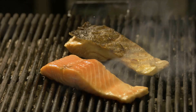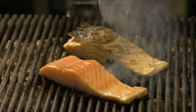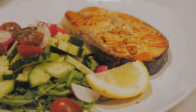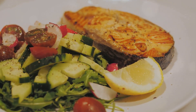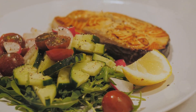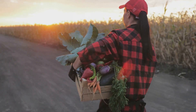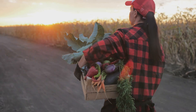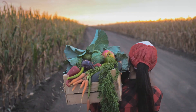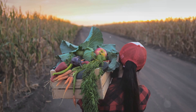Excessive sugars can also cause spikes and crashes in your energy levels, leaving you feeling drained and craving more sugar — it's a vicious cycle that can be hard to break. Now let's talk about unhealthy fats. Trans fats and saturated fats are often used in processed foods to enhance flavor and extend shelf life. These fats increase your bad cholesterol levels while lowering the good ones, leading to heart disease, stroke, and even certain types of cancer. Lastly, artificial preservatives — chemicals added to food to prevent spoilage — can also have adverse health effects, including allergies, asthma, and certain types of cancer.